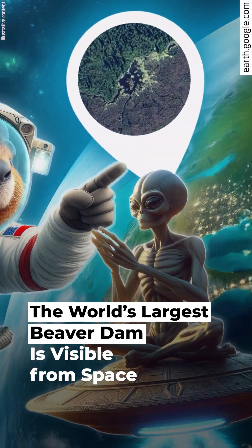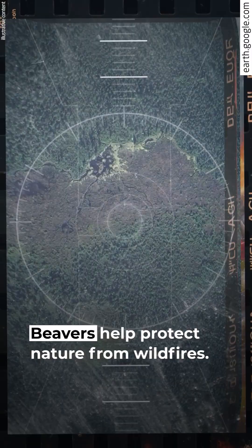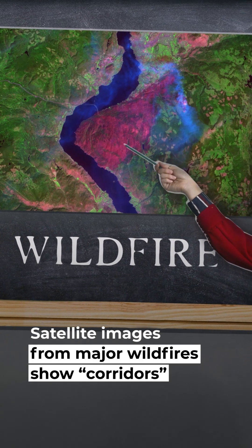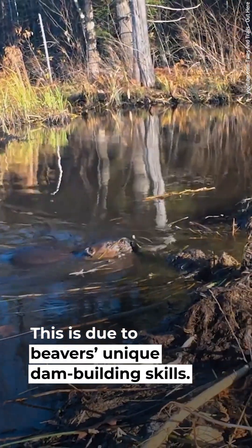The world's largest beaver dam is visible from space. Beavers help protect nature from wildfires, and this effect is visible from space. Satellite images from major wildfires show corridors around beaver habitats. These corridors stayed green even after a wildfire. This is due to beavers' unique dam-building skills.